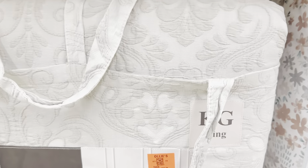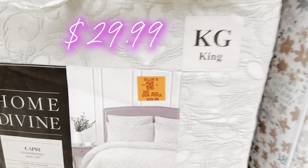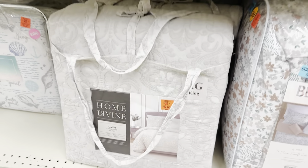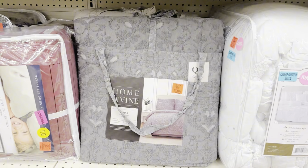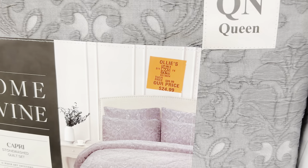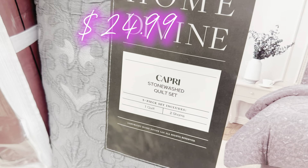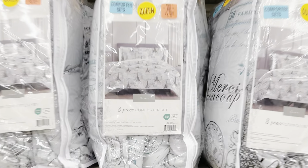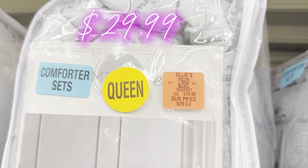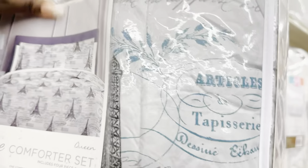Let's check out the new bedding hitting the shelf. Home Divine has a king stonewashed quilt set for $29.99 — really nice quality. They also have a darker gray queen stonewashed quilt set for $24.99. And up here is a really pretty eight-piece queen comforter set with a Parisian theme for just $29.99. Such great prices — I absolutely love the price point on bed-in-a-bag sets.